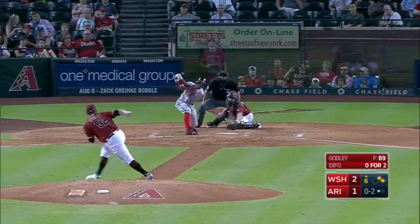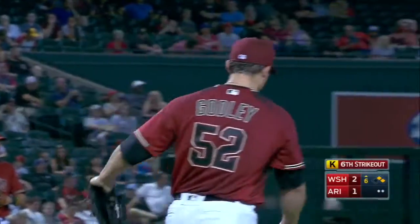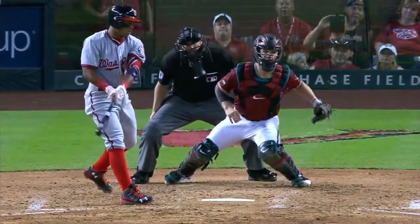Two on, one out — and he got him. Defoe strikes out against Godley for the third time today, and that's six strikeouts for Zach. It's been the same pitch every time — that curveball or changeup just drops off the table.